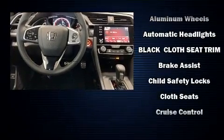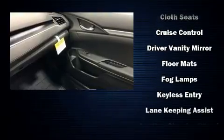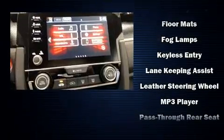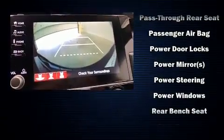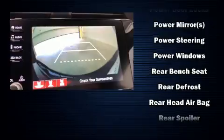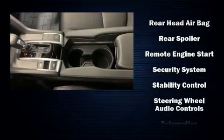Passenger security is always assured thanks to various safety features such as dual front impact airbags, a security system, an emergency communication system, and four-wheel disc brakes with ABS. This car was designed with safety in mind, allowing you to drive with even greater assurance.